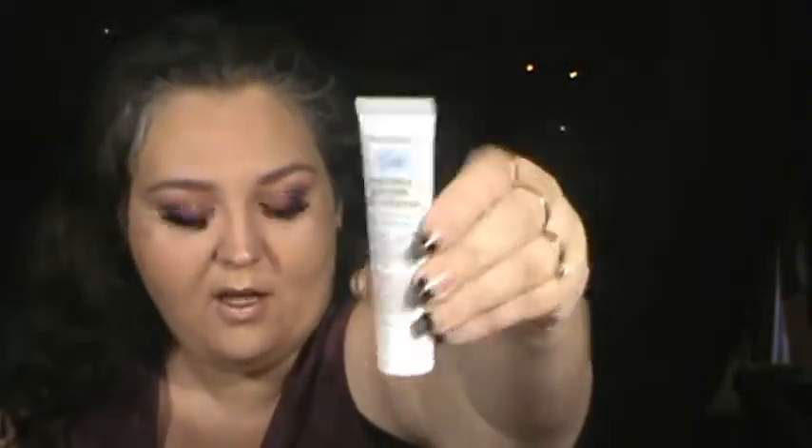Then I see Akil's Rare Earth Deep Core Daily Cleanser, which I'll have to try that out. That looks pretty cool. It says made with exotic Brazilian clay from the mouth of the Amazon, this cleanser removes dirt and toxins without drying out skin. So I'll have to try that out.